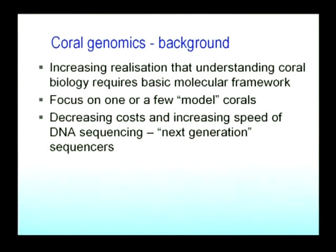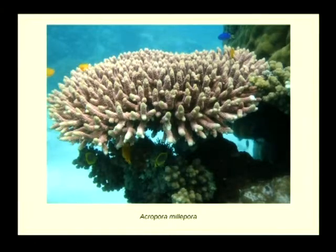I think we're in a very exciting phase of coral biology. There's an increasing realization that understanding many aspects of coral biology requires knowing a lot more about the nuts and bolts — the basic underlying molecular framework. There's also an increasing realization in the coral biology community of the power of model systems, of actually getting to know one or a few organisms really well. I'm grateful that our model organism, my favorite animal, has become one of the lab rats of coral biology.